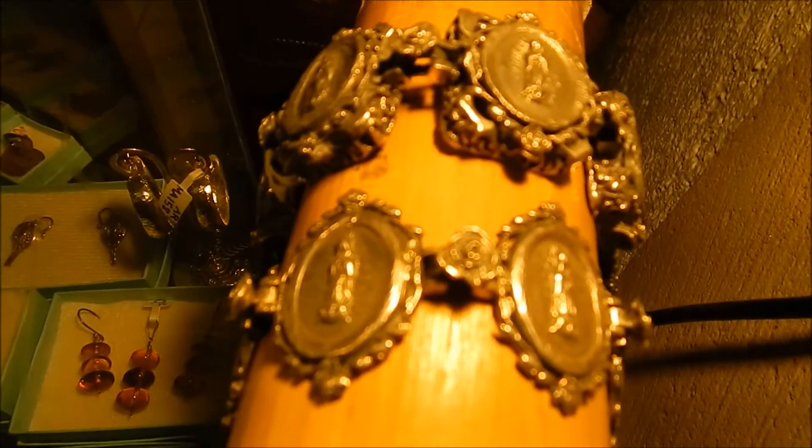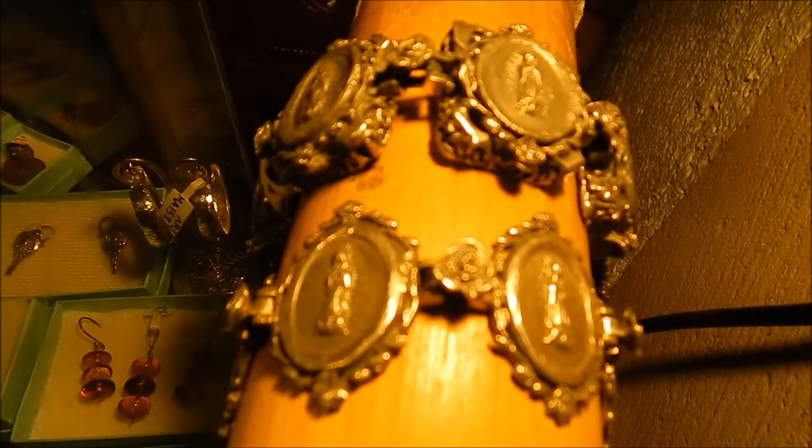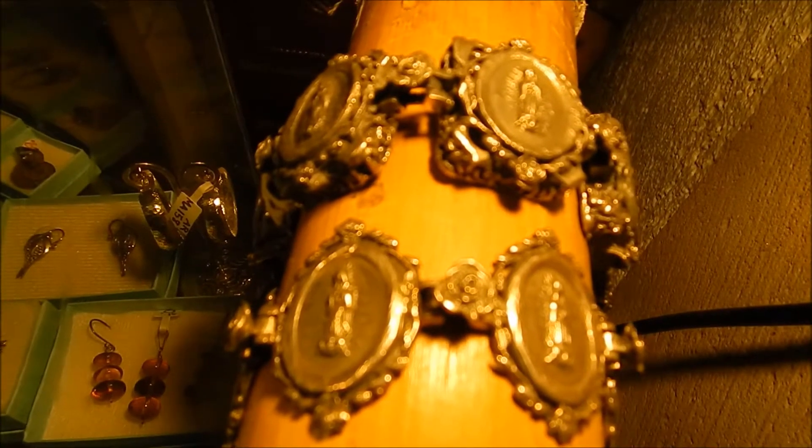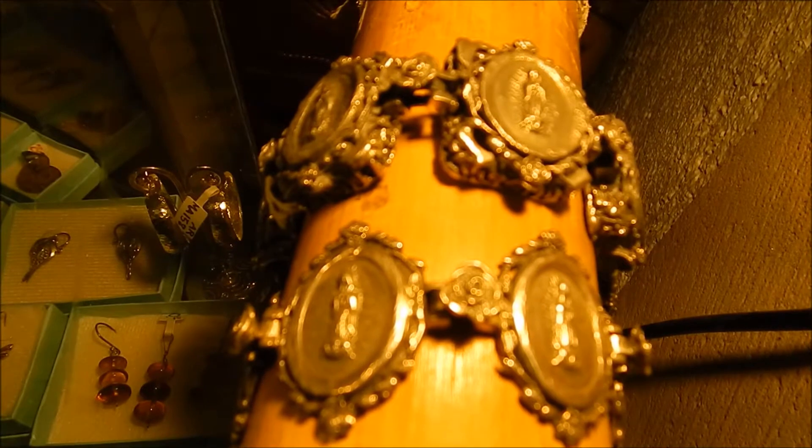These are some silver concho jewelry bracelets that I made, and they're also 50% off today. They're antiqued so that they look like an antique, but they're actually about six years old.